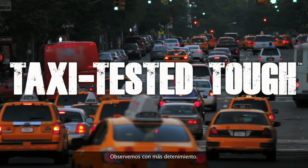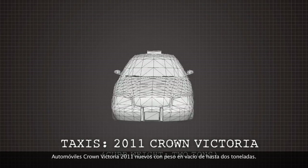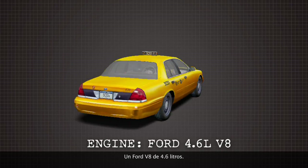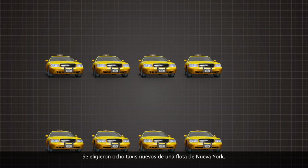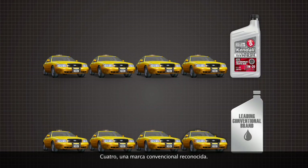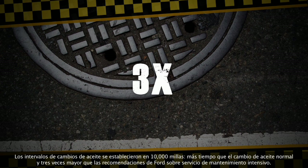Let's take a closer look. First, the taxis: new 2011 Crown Victorias with curb weight topping two tons. The engine: a Ford 4.6 liter V8. Eight new cabs were pulled from a New York fleet — four ran on Kendall, four on a leading conventional brand. Drain intervals were set at 10,000 miles, longer than the normal drain interval and almost three times more than Ford's recommendation for severe service.